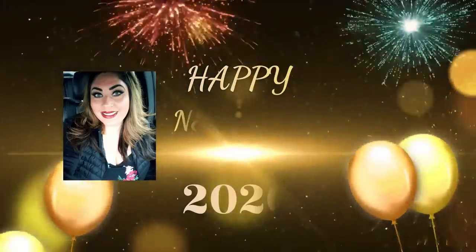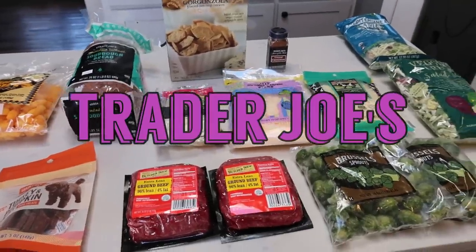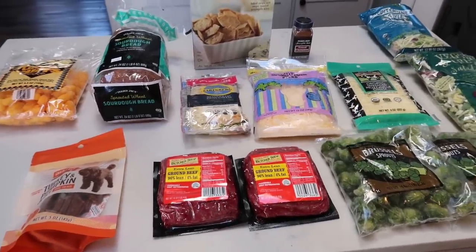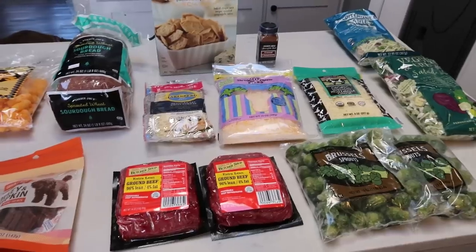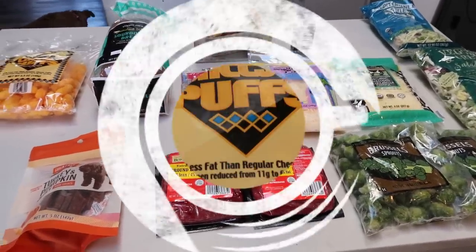So I have quite the haul for you this week. If you want to see what I picked up for the week, as well as what's on my plan for meals and what I'm going to be showing you in meal prep on Meal Prep Monday, just stay tuned. Here's what I picked up from Trader Joe's for the week. I went there mainly to get my favorite bread and some hamburger, but I found a few other things to incorporate into some meals this next week. So let's jump into our Trader Joe's haul.